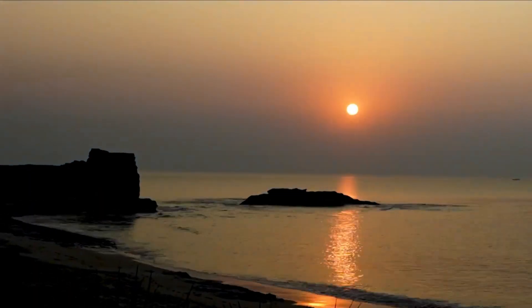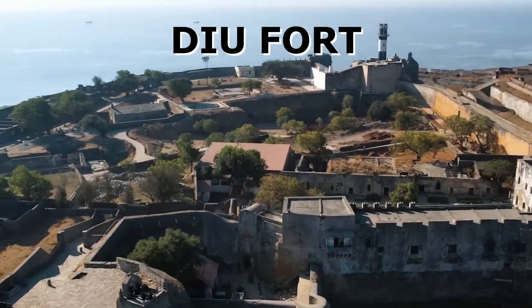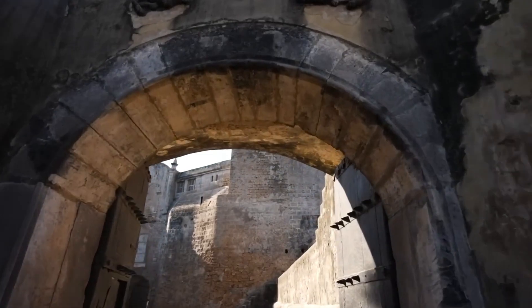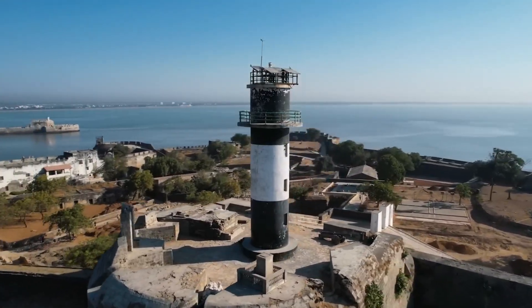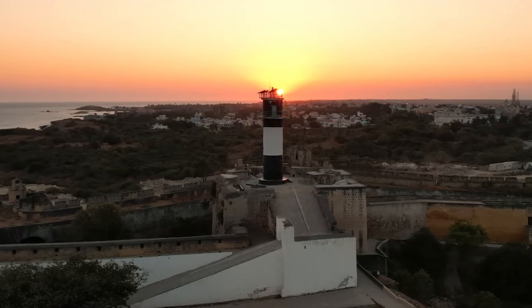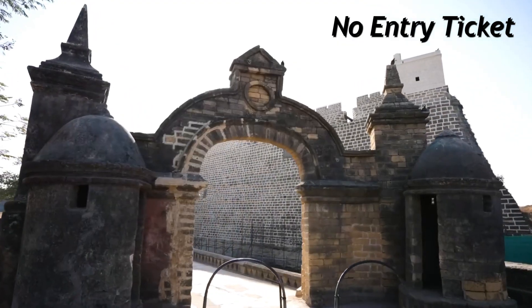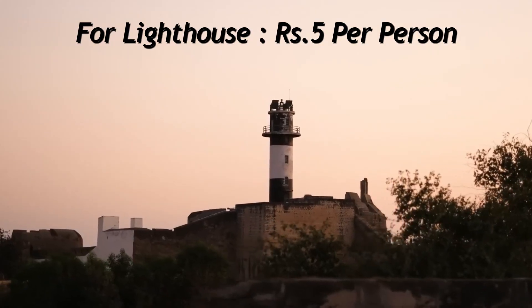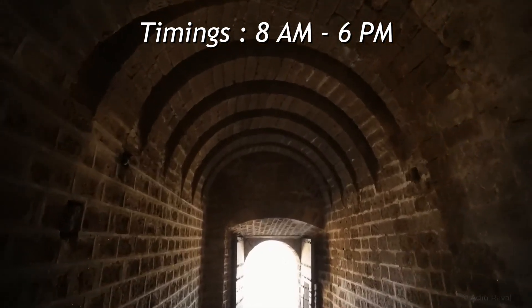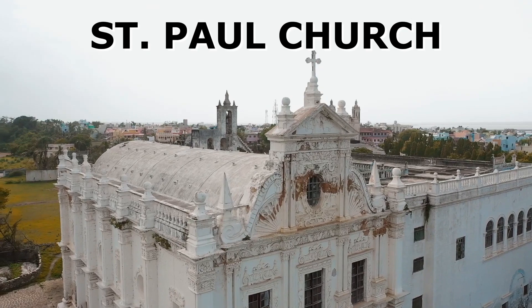Let's start our day one. During the day, we went to Diu Fort, which was made during the colonial rule by Portuguese people. It was built as a lighthouse and has got a very amazing view of the whole island. There is no entry ticket fee here, but for the lighthouse you have to pay Rs. 5 per person. The timing is from 8 a.m. to 6 p.m.